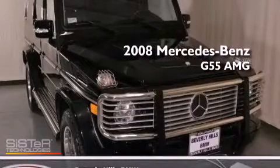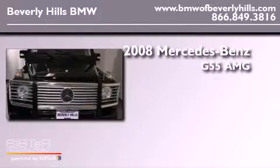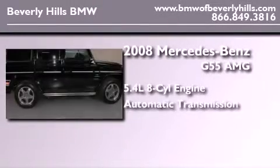This is a 2008 Mercedes-Benz G55 AMG. It has a 5.4-liter eight-cylinder engine and an automatic transmission.